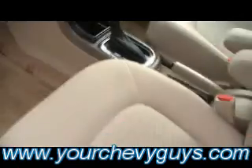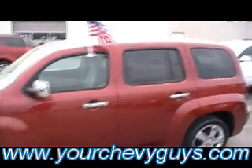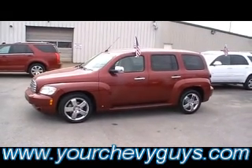It's got that great little HHR gauge clustering system, very unique to this model. And I mentioned all the power features — power windows, locks, tilt, and of course cruise. Isn't it great looking? Come see it live and in person at the foot of Lookout Mountain, right off I-24, Mountain View Chevrolet.